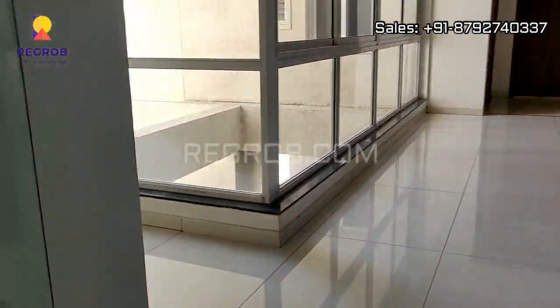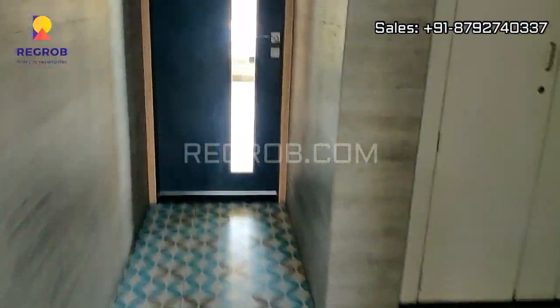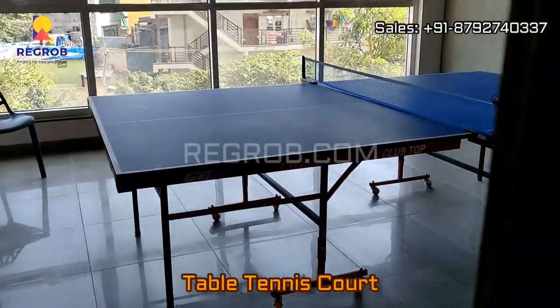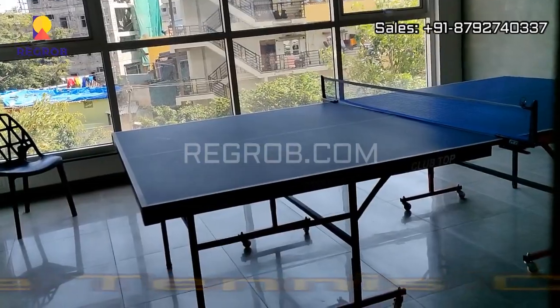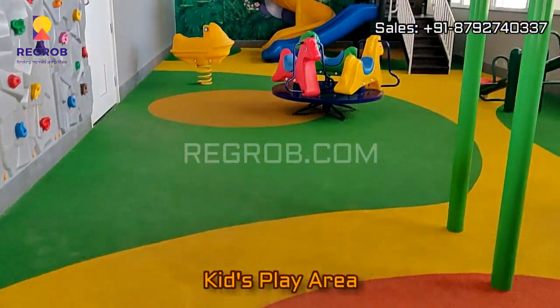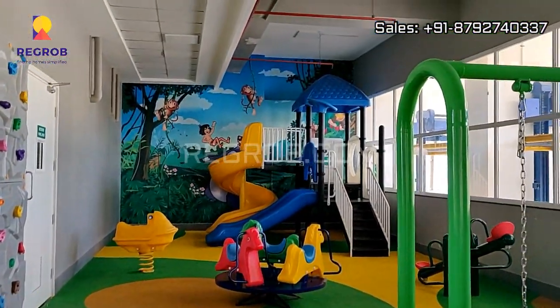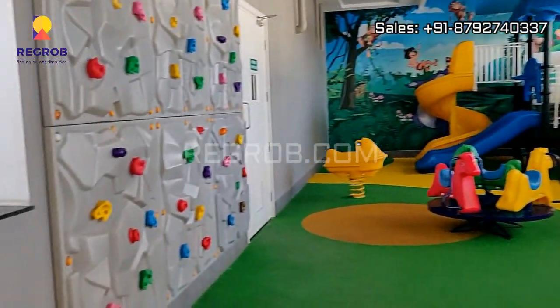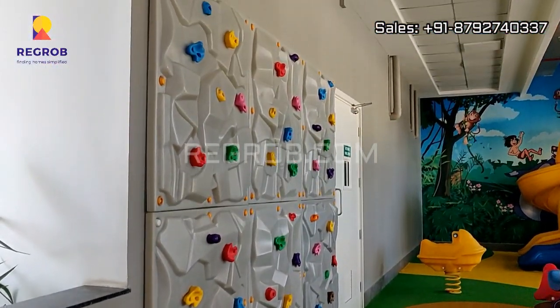Various facilities are provided for the residents. Now we are taking you into the table tennis court, and here's the kids play area. So all the various modern amenities are provided under one roof.